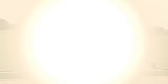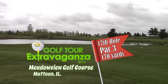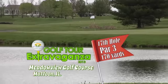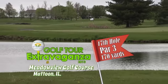Jeff Boldig has owned Meadowview in Mattoon for almost two decades. The 17th hole at Meadowview Golf Course is a 170-yard par 3 from the white tees. It is a daunting tee shot overlooking a big lake, and Jeff Boldig is here to break it down with us.